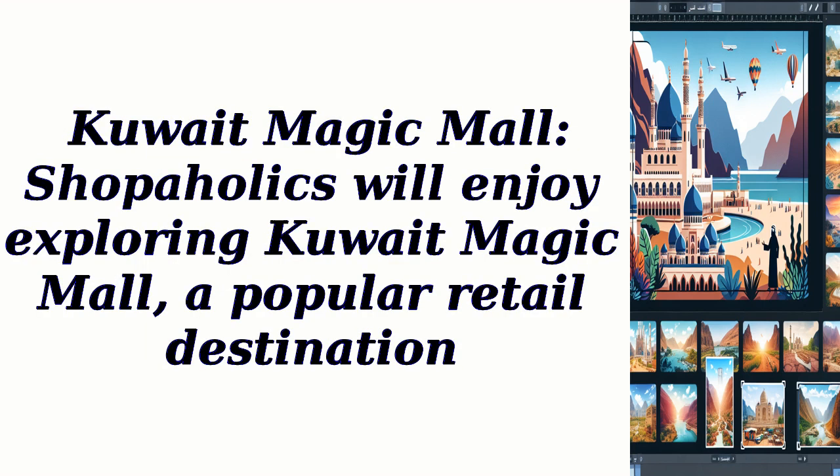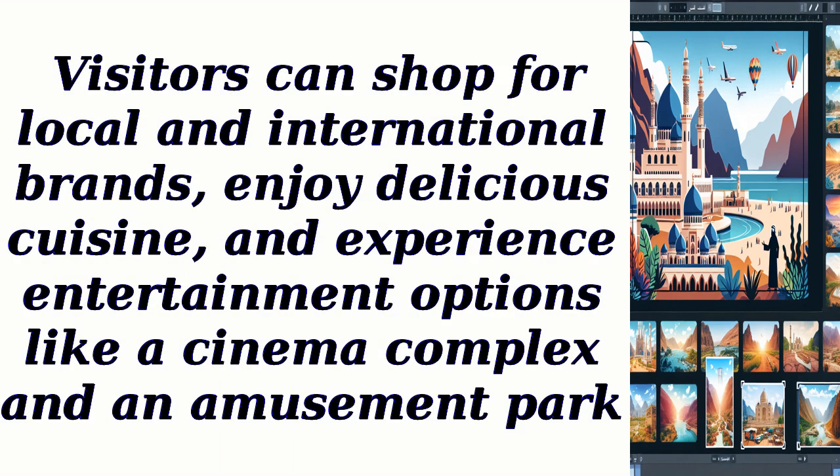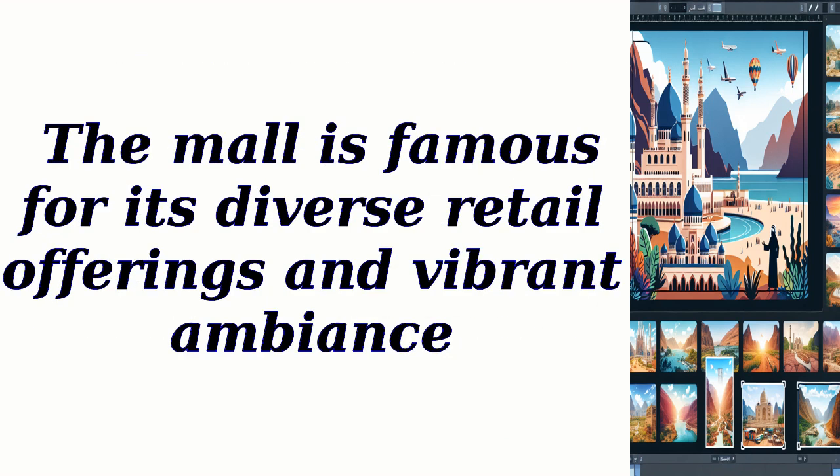Kuwait Magic Mall: Shopaholics will enjoy exploring Kuwait Magic Mall, a popular retail destination. It offers a wide range of stores, including fashion boutiques, electronics shops, and restaurants. Visitors can shop for local and international brands, enjoy delicious cuisine, and experience entertainment options like a cinema complex and an amusement park. The mall is famous for its diverse retail offerings and vibrant ambience.